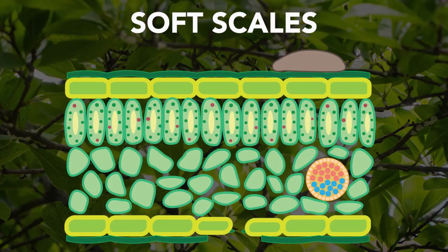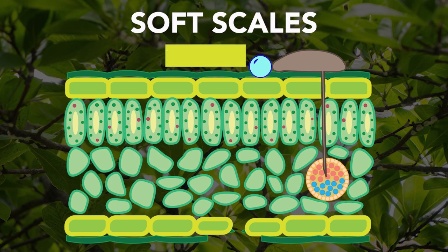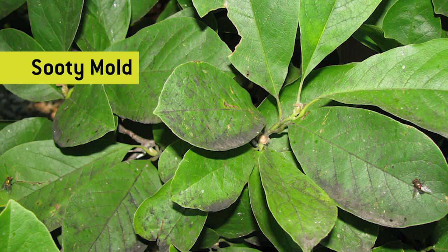Magnolia scale is a soft scale, which means that it's feeding in the vascular system of the tree, drinking the sap. Anything it can't digest comes out of its rear end in the form of honeydew that sprinkles everything underneath it, and then sooty mold will grow on that.